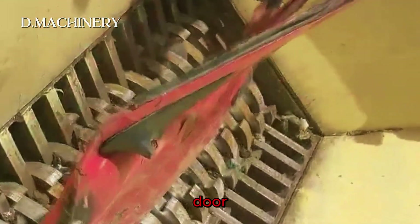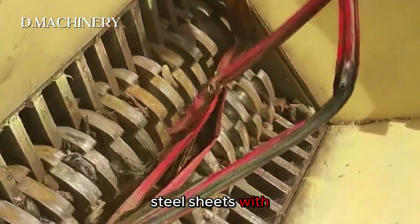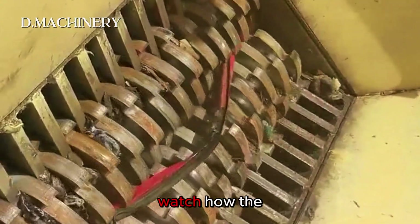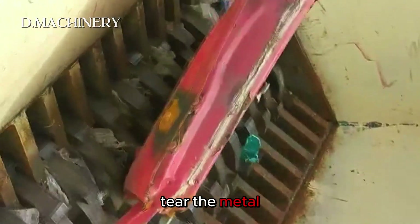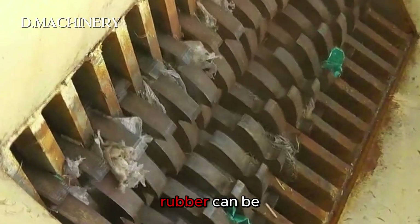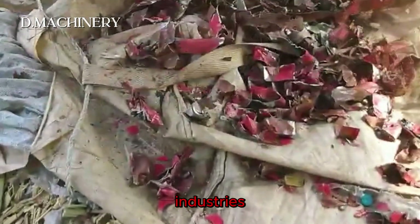Now let's see how a crusher handles a car door. Built from thick steel sheets with reinforced frames, car doors are made to protect passengers. Watch how the blades bite and tear the metal apart. The shredded steel is later melted down, while smaller parts like foam and rubber can be reused in other industries.